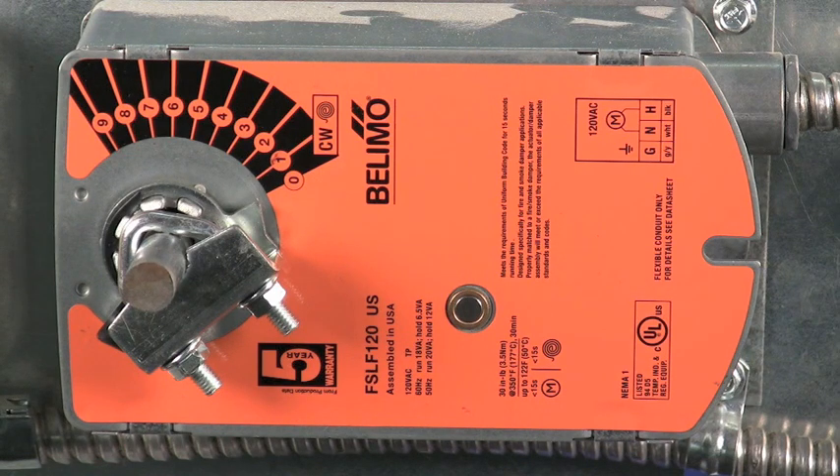As with all Belimo fire and smoke damper actuators, the FSLF has the lowest power consumption in the industry and the lowest operating noise as well, so there's never any concern about having to replace a transformer or annoying noise, even in open ceiling installations.